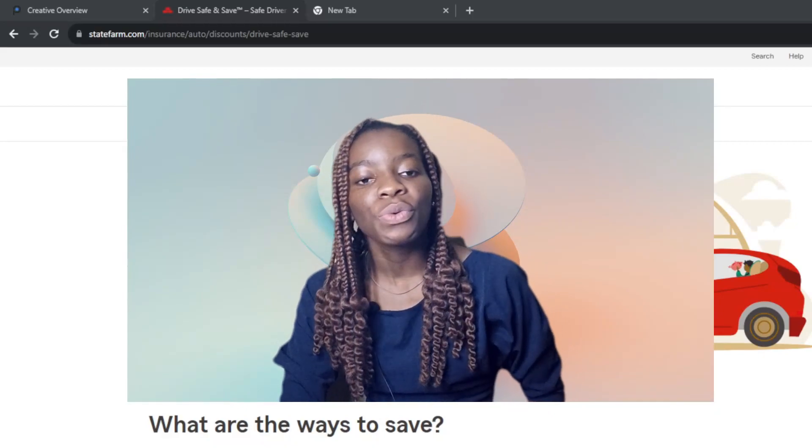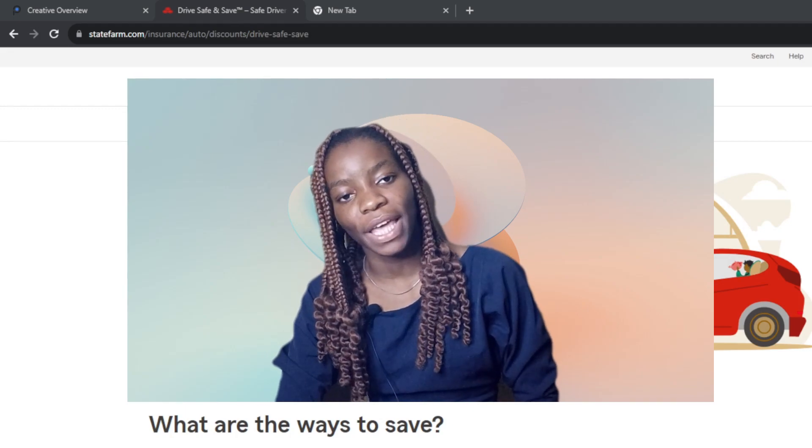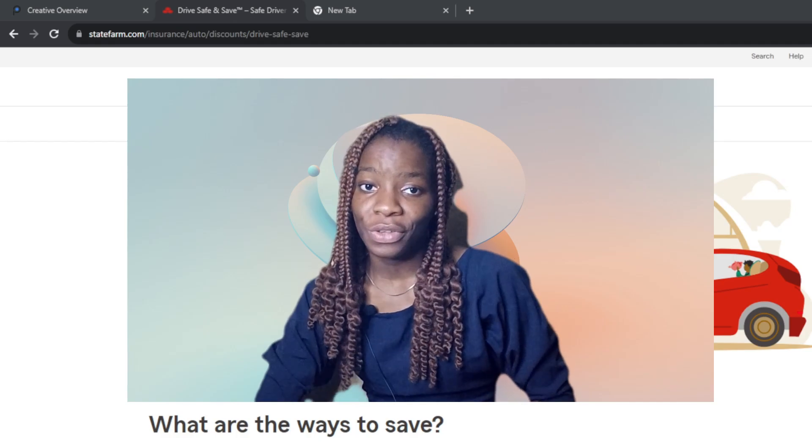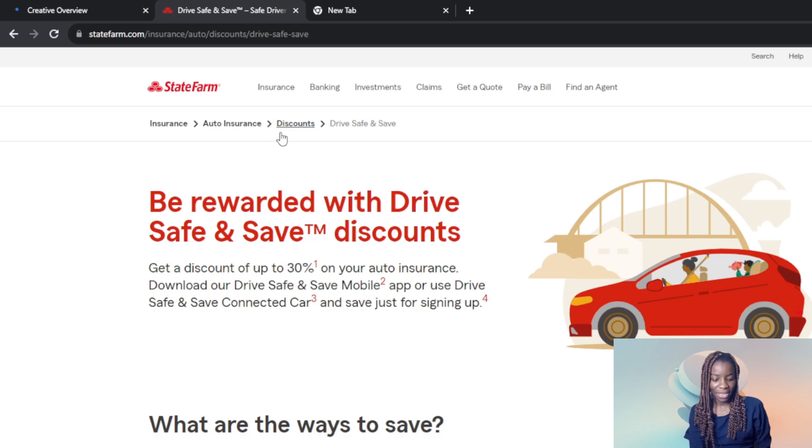In this tutorial we will review the State Farm Drive Safe and Save web application. The first thing I'd like you to do is launch your State Farm web application. Have you wondered about a web application that creates an opportunity for you to save up to 30% discount on your auto insurance? State Farm actually creates an opportunity for you to do that.